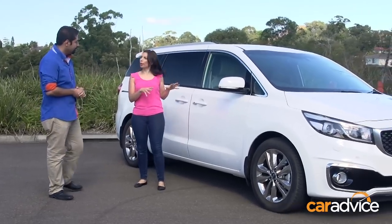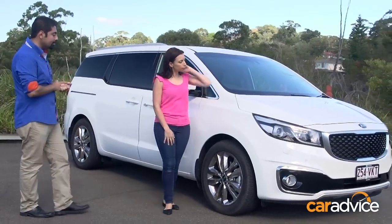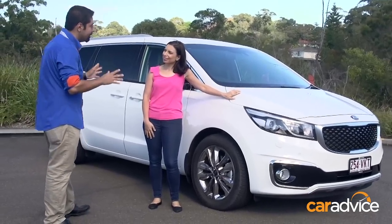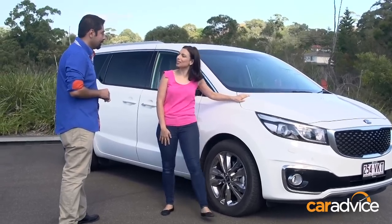It does have an SUV vibe going on, but it's very different because it's actually designed by a guy called Peter Schreyer, who's the head of design at Kia and used to design Audis. In fact, the original Audi TT was his work. That's a claim to fame. I'm keen to see what it looks like on the inside — let's check it out.